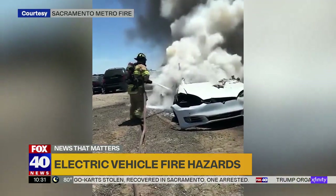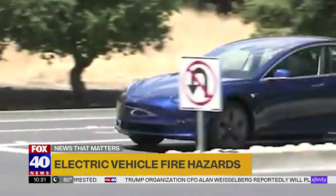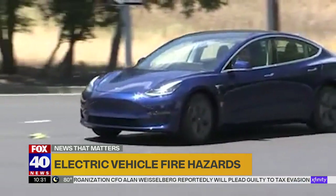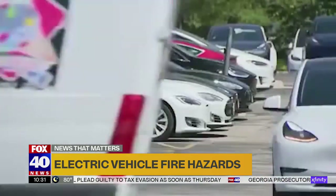A new challenge for first responders and a new dilemma for drivers, just as electric powered vehicles are accelerating in popularity. In Sacramento County, I'm Garch Paul Sunga, Fox 40 News.